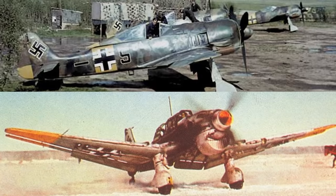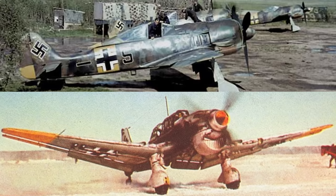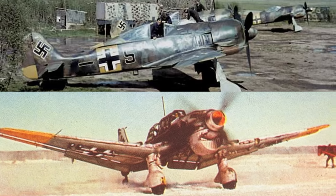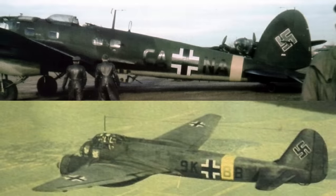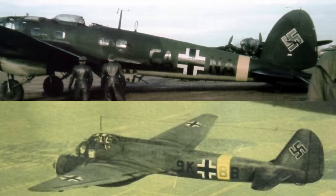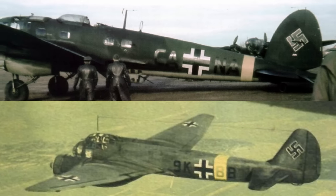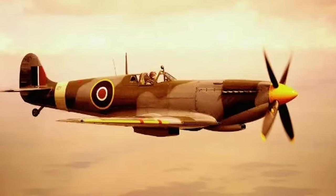As the war went on, the yellow markings were extended to include other aircraft. Focke-Wulf FW-190s and Junkers Ju-87s also frequently utilised the paint. Even bombers such as the Heinkel He-111 and the Junkers Ju-88 would feature small markings on either their wingtips or the rear of the fuselage.